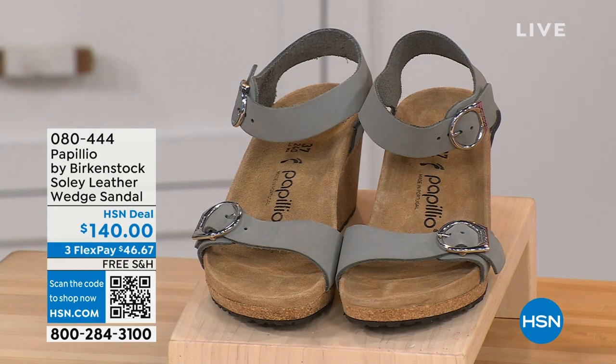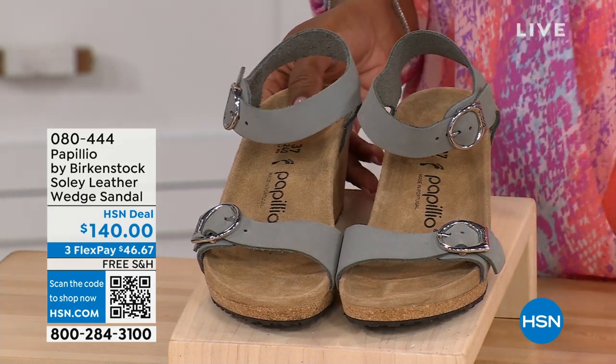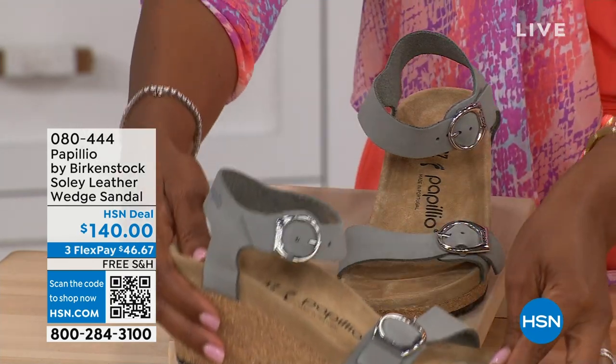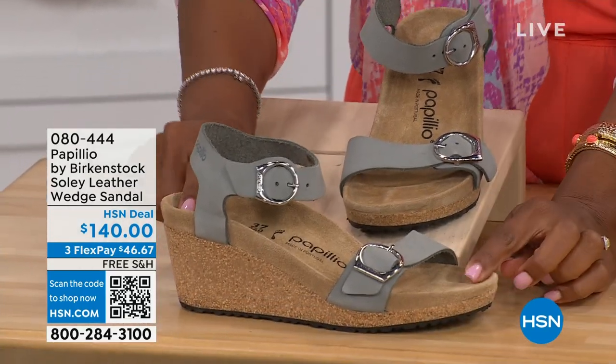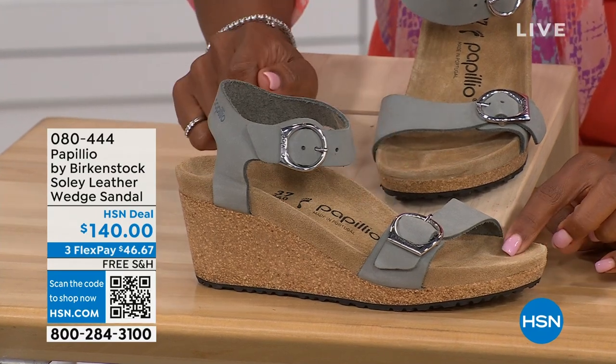Let's talk about this wedge sandal — before I started working with Birkenstock, I thought Birkenstock was only more of like flats, lower to the ground. But that's not the case. You're looking here at a wedge sandal with the Birkenstock footbed, so now you can wear your heels but still be as comfortable as you are in your traditional Birkenstocks. This is Papilio by Birkenstock — the Solely leather wedge sandal, adjustable on both buckles and nice and soft and pliable against your skin.